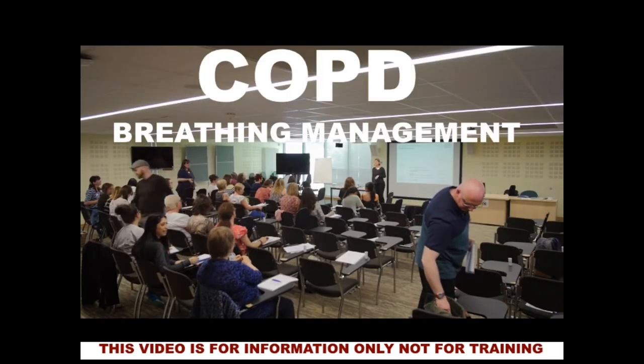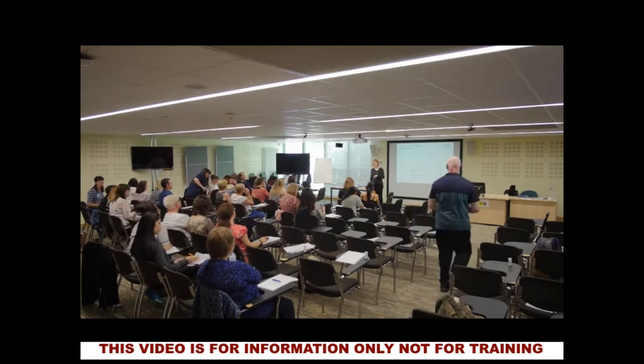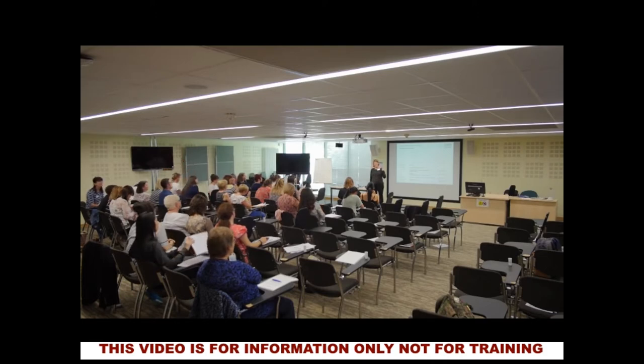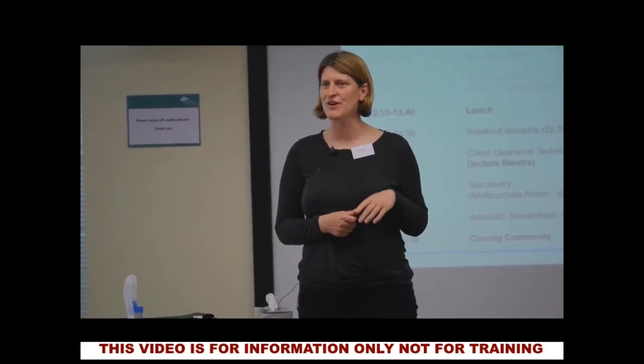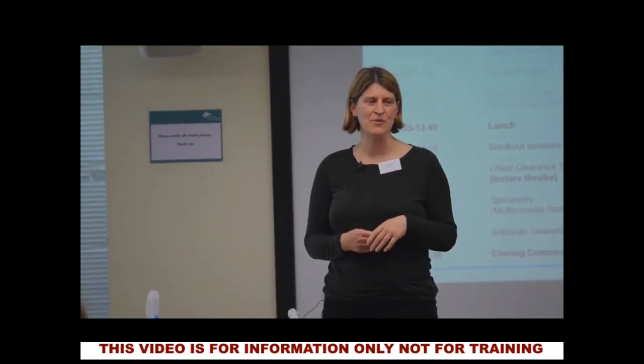Sorry for those of you that don't know me, my name is Jude Colligan. I work at Raigmore in the respiratory ward but also do respiratory outpatients and pulmonary rehab. The slides say bronchiectasis, but what I'm going to talk about in this session and hopefully demonstrate is a little bit about the techniques that we might use for our respiratory patients to help them clear their secretions from their lungs.